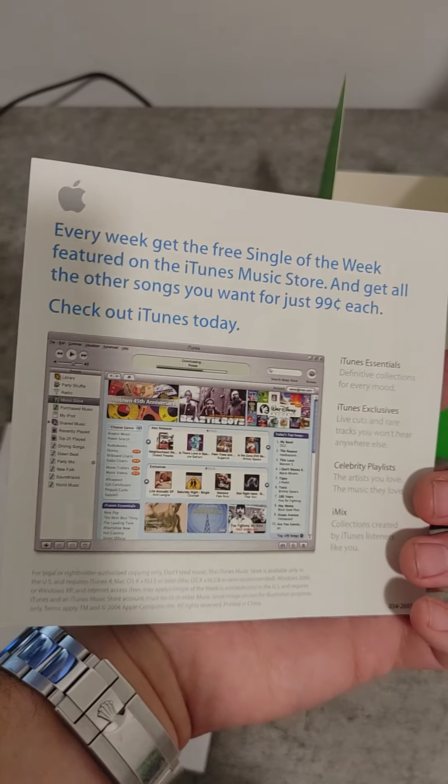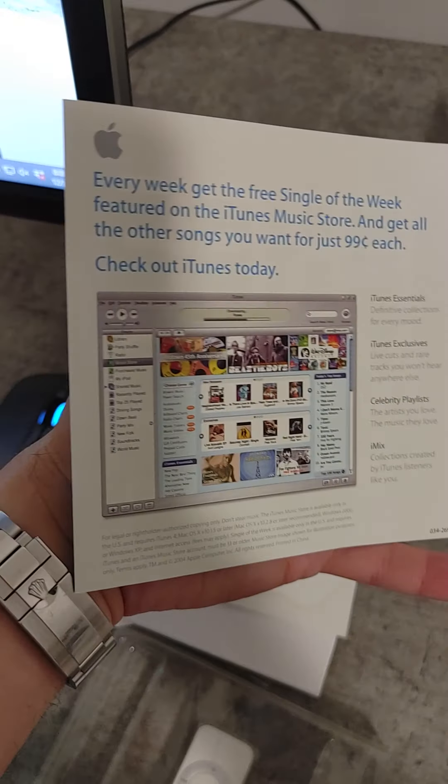I wonder if I can still use this. Anybody still using iTunes?